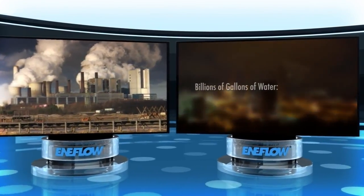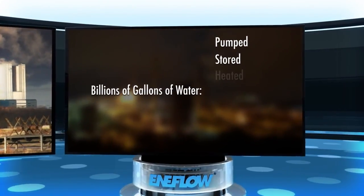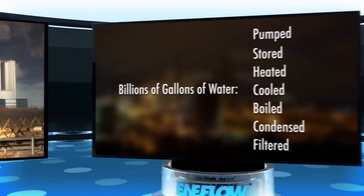in countless facilities, billions of gallons of water are being pumped, stored, heated, cooled, boiled, condensed, and filtered. It is indispensable.